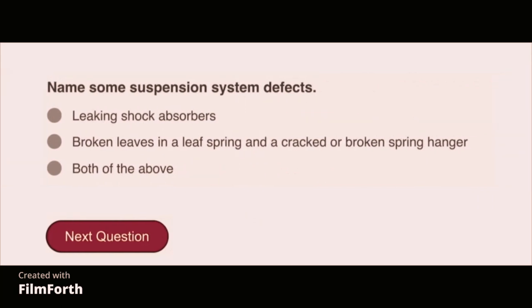Name some suspension system defects: both of the above — leaking shock absorbers, broken leaves in a leaf spring, and a cracked or broken spring hanger.